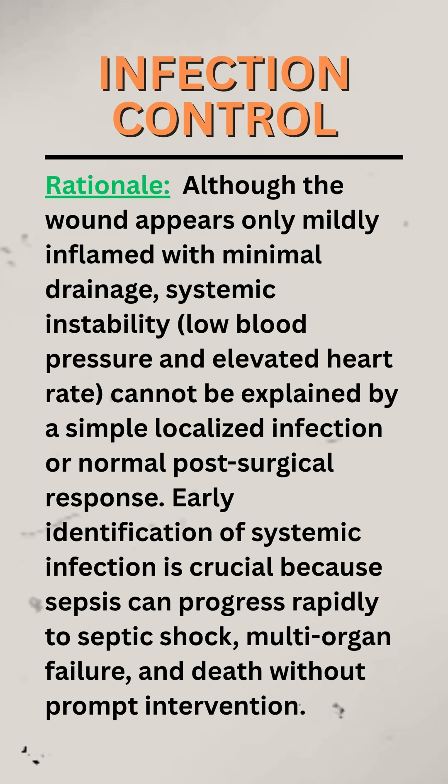Although the wound appears only mildly inflamed with minimal drainage, systemic instability — low blood pressure and elevated heart rate — cannot be explained by a simple localized infection or normal post-surgical response. Early identification of systemic infection is crucial because sepsis can progress rapidly to septic shock, multi-organ failure, and death without prompt intervention.